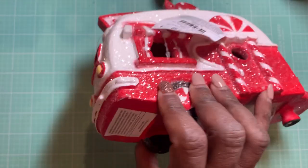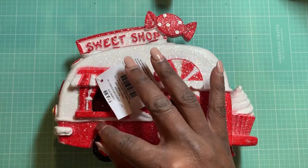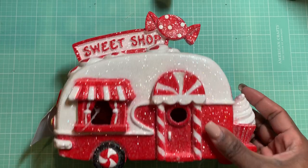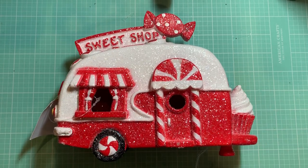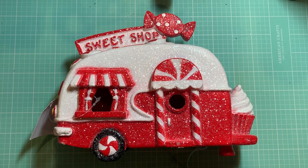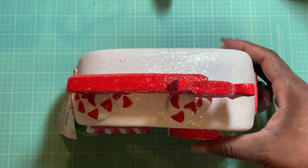Sticking with Hobby Lobby, I did pick up this little camper and I thought this would be cute even for Valentine's Day. It doesn't necessarily have to be for Christmas, but it was 80% off, so I picked this up for $4. It says Sweet Shop on the top and it does light up. I plan to put that in my Valentine's Day decor, maybe at work. I thought that was really cute.